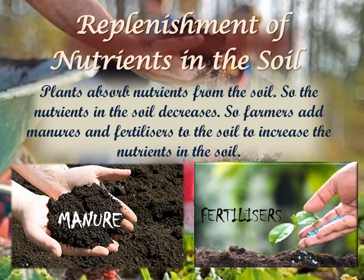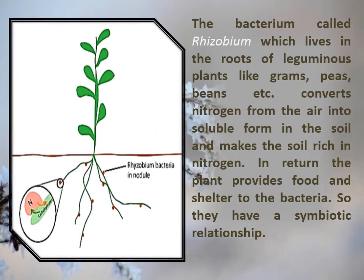By adding manures and fertilizers, we can fulfill the nutrient requirements of the plant. Most plants require nitrogen to make protein. Nitrogen is available in plenty in the air, but plants cannot use it directly. Bacteria such as rhizobium cannot prepare their own food, so they live in the roots of gram, moong, and other leguminous plants. They use atmospheric nitrogen and convert it into a plant-usable form, i.e., nitrate.